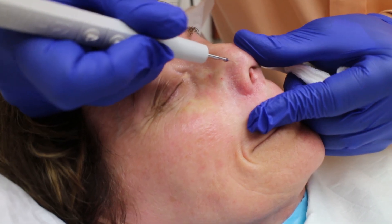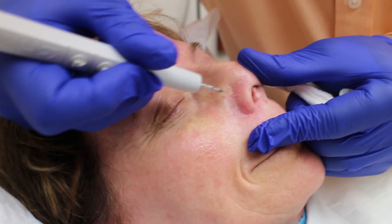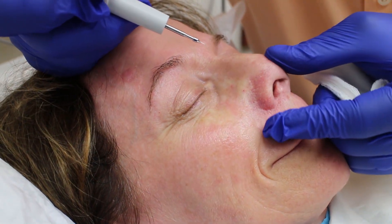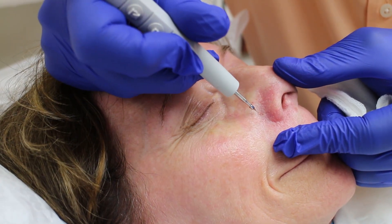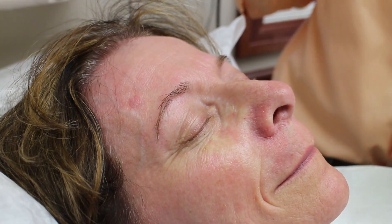Because this little acupuncture type needle goes inside, the downtime is not bad at all. And then you get those cleared. It's a great procedure — really one of my favorites. It's rewarding to both the patient and to the person doing it because you get immediate results.